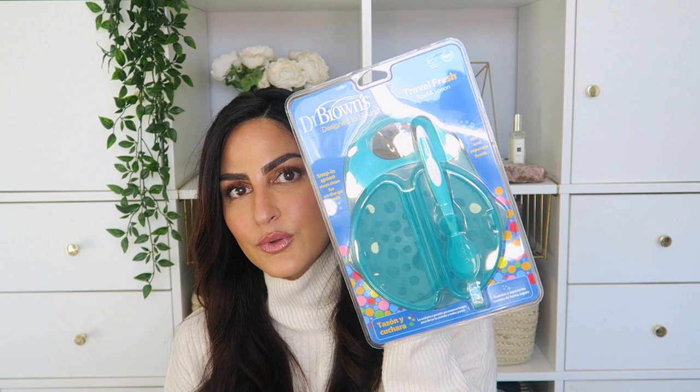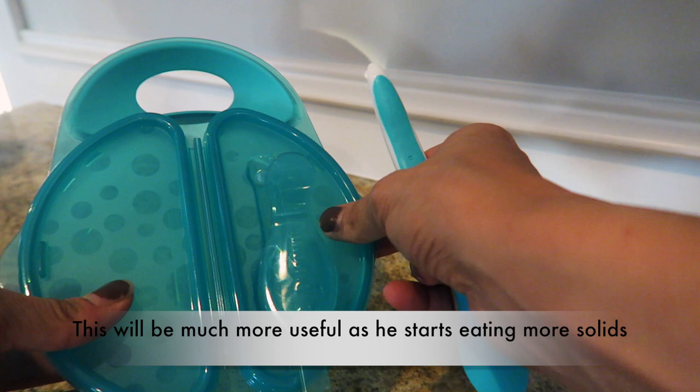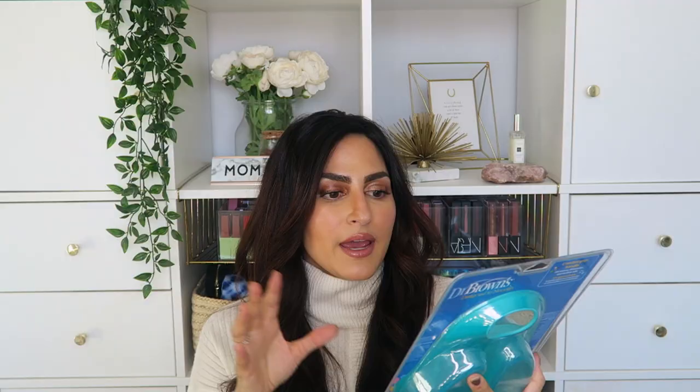Next up is the travel bowl and spoon. Baby Kai has just started eating rice cereal literally this week, and I love this so much. We're not traveling too much, but we do take walks and go to the park. I love that the spoon is already included. I keep the dry rice cereal in one area and my breast milk or water in another to mix it when I'm ready to feed him — easy on the go, but also great at home.